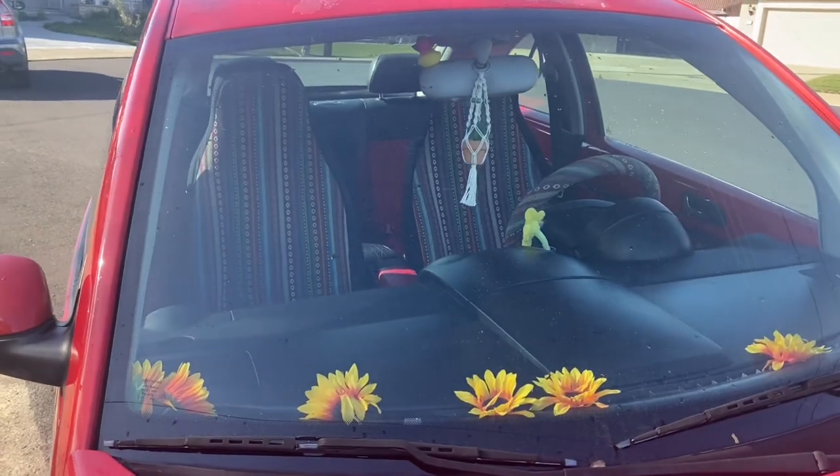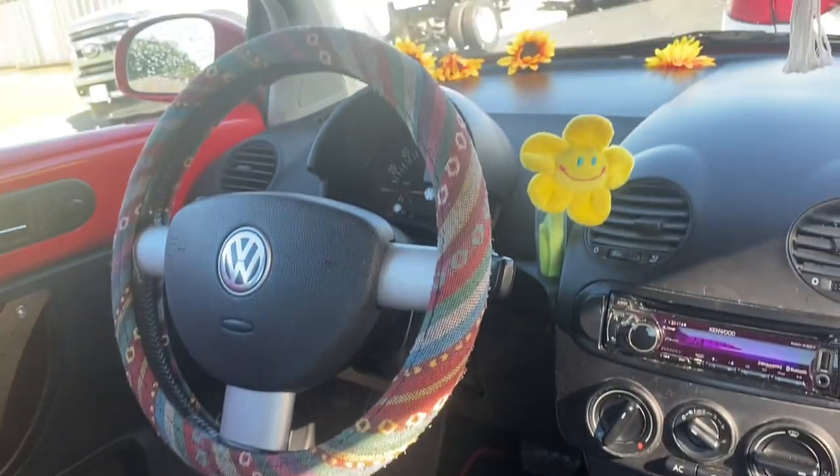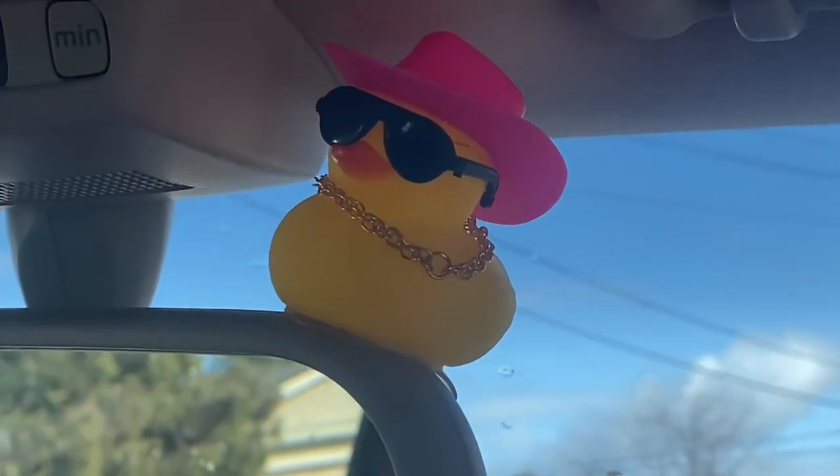Alright guys, so I'm finally finished giving my car a makeover! I had a lot of fun doing it — maybe not the cleaning part, that wasn't the funnest — but I did love decorating and putting all the little cute stuff in. It was fun and I really hope you guys liked coming along this journey with me. That's gonna wrap it up for this video. Please give it a thumbs up if you did, subscribe if you want to see more videos like this in the future. I'll see you guys in the next video, bye!